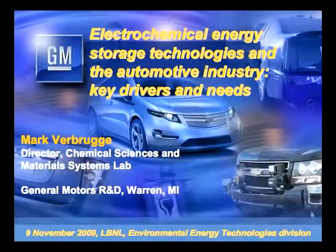Thanks for coming out today. It's a pleasure and an honor to visit here on the Hill and also various faculty members down at Berkeley. As John mentioned, I'm going to talk about chemical energy storage technologies and the automotive industry, key drivers and needs.